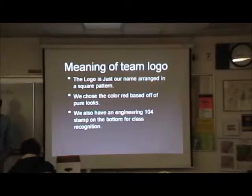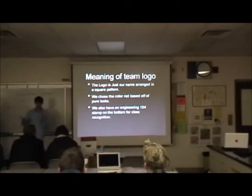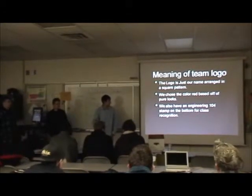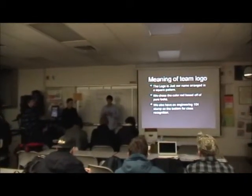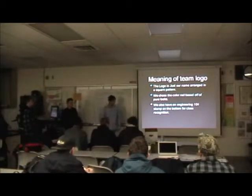The logo itself is just the letters J and A at the top, and they're bigger than D and E at the bottom, with a red background. We made it so it kind of looks like an app for an iPhone — that was our inspiration. There's also a stamp of the class name, Engineer 104, at the bottom.